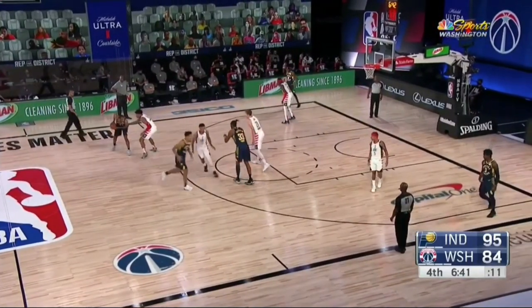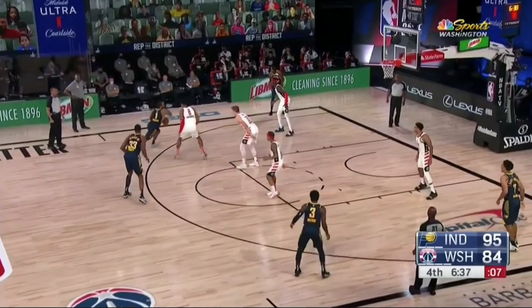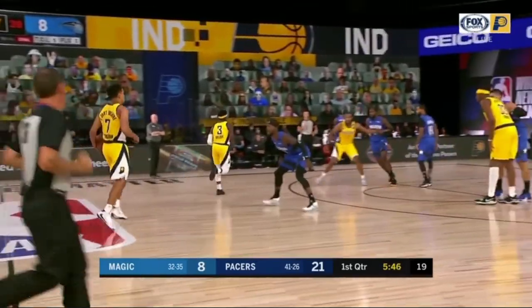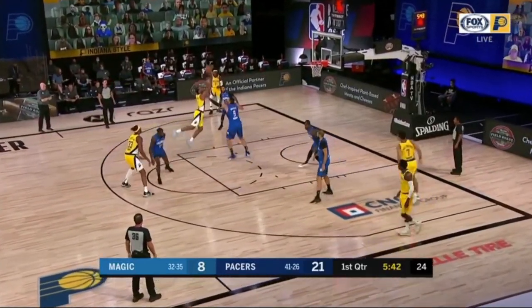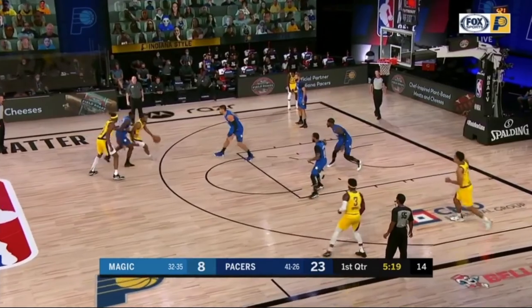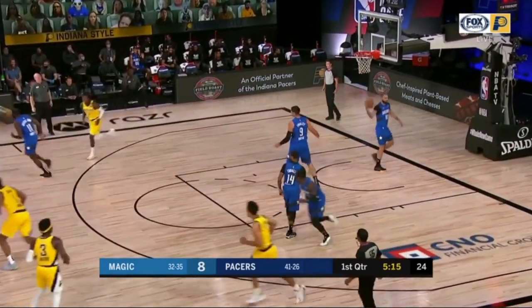You got an ice or weak right there — nice hezzy shot fake, finishes through the contact. You can see they're running a lot of that set where he gets at the slot almost, and the team tries to ice it, basically forcing him towards the sideline. He has a lot of options out of that — he's playing well, especially off that tight wrap to the touch floater.